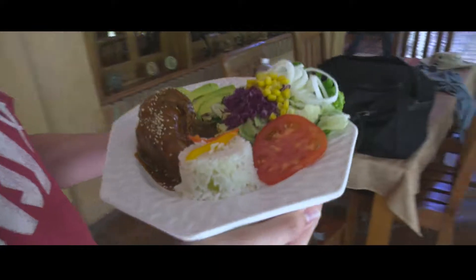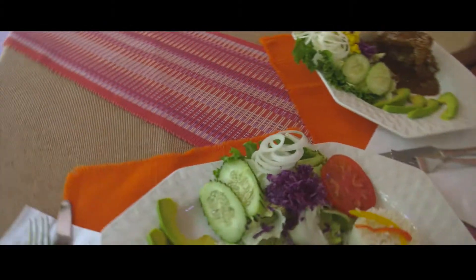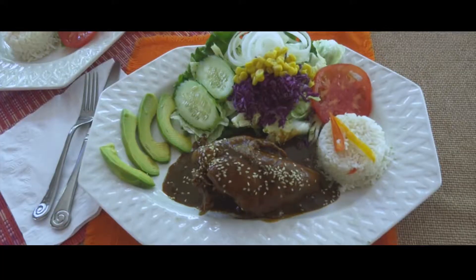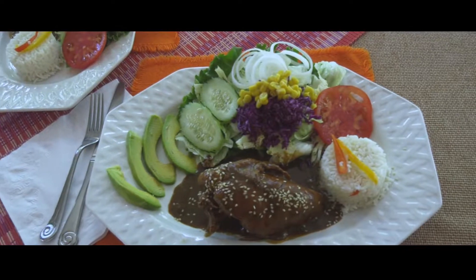We serve food to our guests when they're interested in eating with us. Many times they walk around to the other resorts to have lunch or dinner, but when they do stay here, they usually find it's Soledad — my wife cooks awesome food.